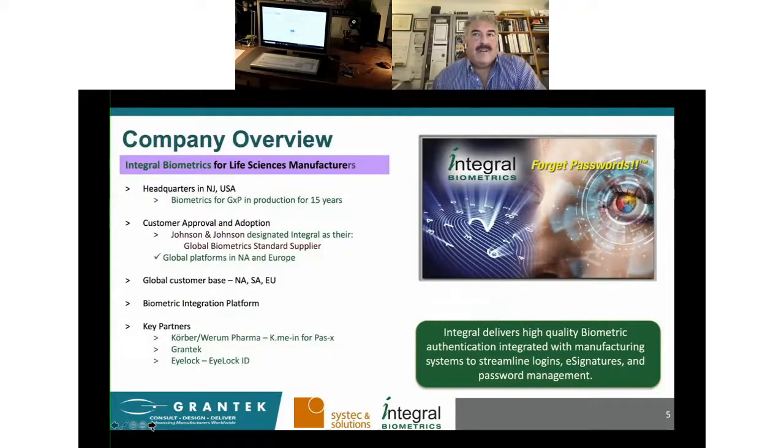My name is Mark Diamond, and our company, Integral Biometrics, has been providing validated biometric solutions for GXP manufacturers for the last 18 years. Last year, our product was named Johnson & Johnson's Global Standard Solution for Biometrics in their factories, and we deployed on a global enterprise-wide platform. We have happy customer sites in North and South America and Europe, many of which have been in production from 8 to 18 years. Key partners include Grantech, Korber — whose Kymian product works with our platform — and iLock, our supplier of iris sensors.